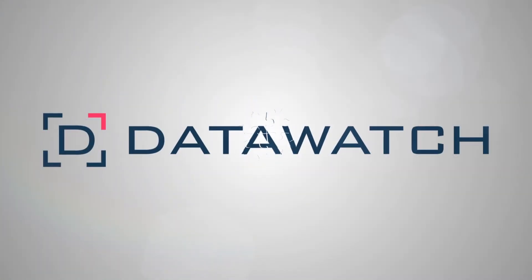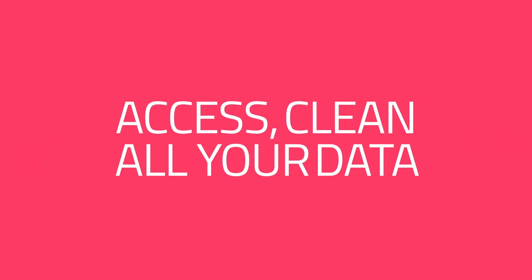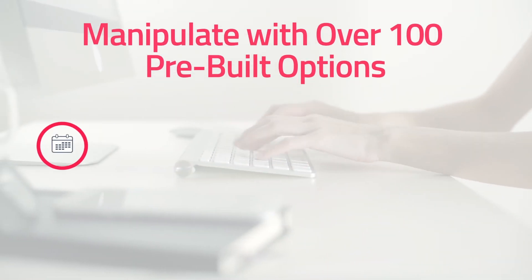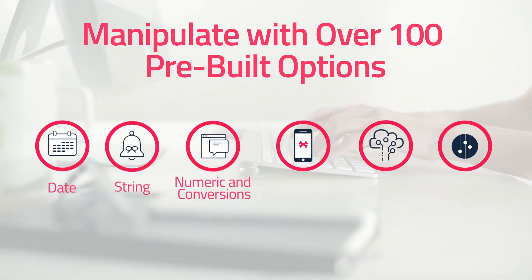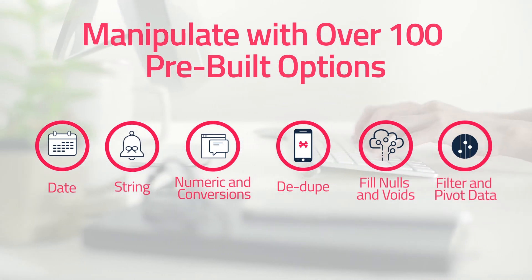Introducing self-service data prep with DataWatch Monarch. DataWatch Monarch allows you to quickly and easily access, clean, combine, and enrich all of your data. Manipulate with over 100 pre-built functions for date, string, numeric and conversions, dedupe, fill nulls and voids, and filter and pivot data.